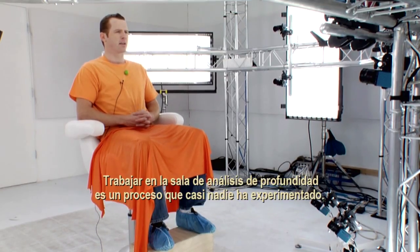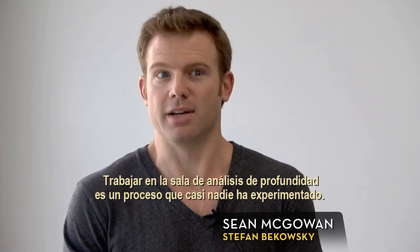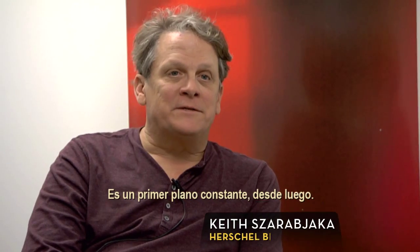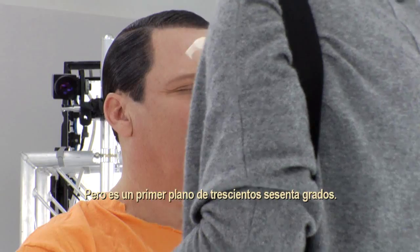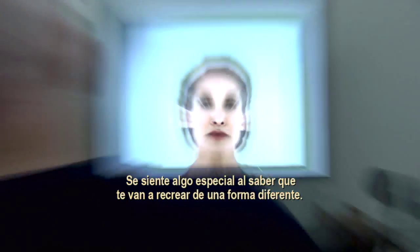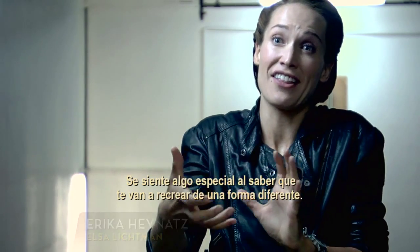Being in the depth analysis room is a process that most people have never experienced. It's such a new technology. It's a constant close-up — but it's a close-up from 360 degrees. There's something pretty special about knowing that you will be recreated, but in another type of form.